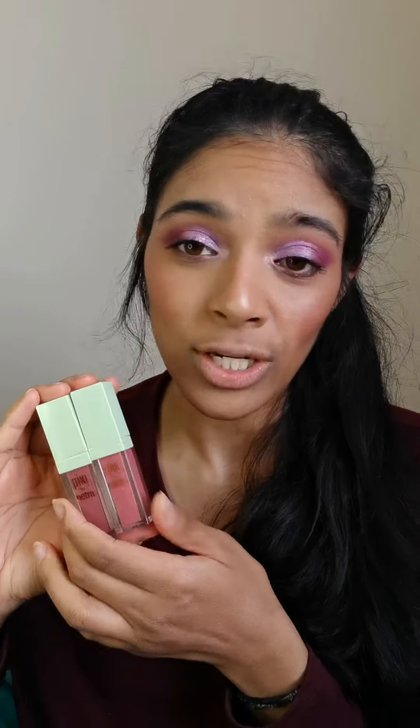So these are the Pixi by Petra Matte Last Liquid Lip. They're amazing and I don't know why more people aren't talking about them. Maybe they've just kind of phased out — initially when they were launched people were talking about them, but I don't really see anybody talking about them online at the moment. So I just wanted to bring this to your attention in case you're looking for a really good liquid lipstick.